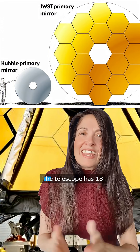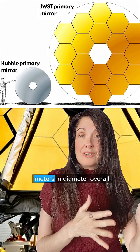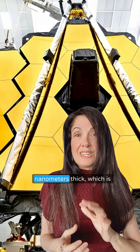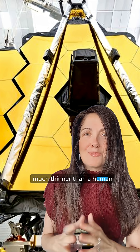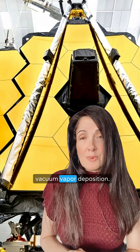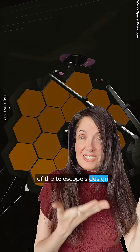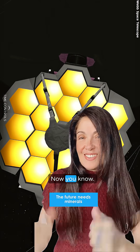Now, how much gold? The telescope has 18 hexagonal mirrors, 6.5 meters in diameter overall. Its gold coating is extremely thin — about 100 nanometers thick, which is much thinner than a human hair. It's applied through a process called vacuum vapor deposition. This is a critical component of the telescope's design that enables its groundbreaking scientific observations. Now you know.